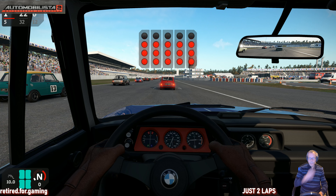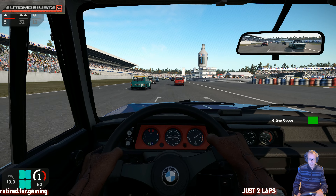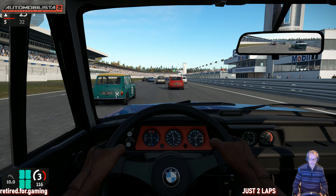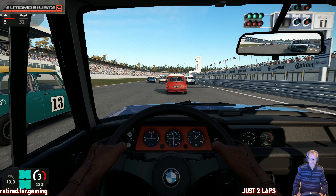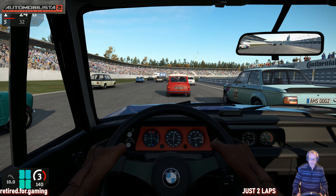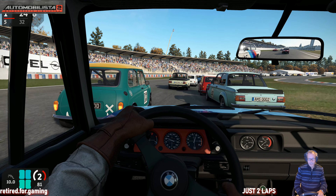Hi, welcome to Retired for Gaming Just to Elapse. If I could turn back time, I would like to drive the BMW 2002 Turbo on my home base circuit in Hockenheim, where I just live a few kilometers away from. And this video is about, again, this nice car in Automobilista 2.